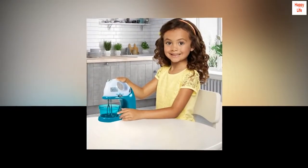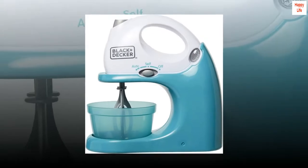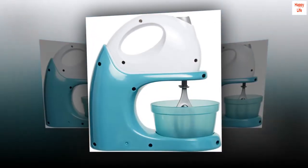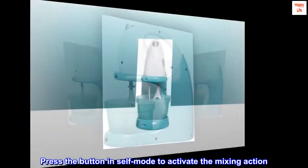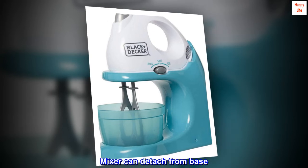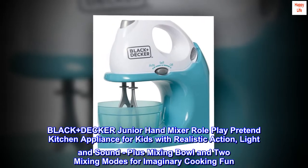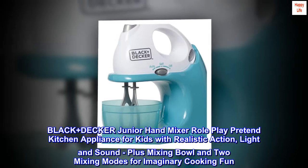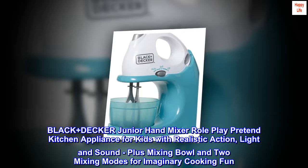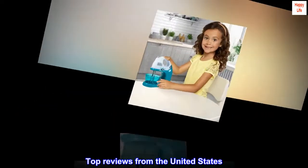Black+Decker Jr. hand mixer role play pretend kitchen appliance for kids with realistic action, light and sound. Includes mixing bowl and two mixing modes — self and automatic. Press the button in self mode to activate the mixing action. The mixer can detach from its base for imaginary cooking fun.